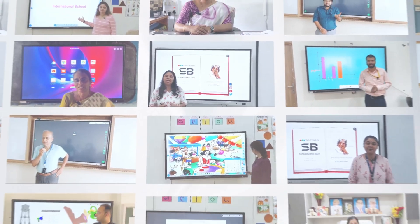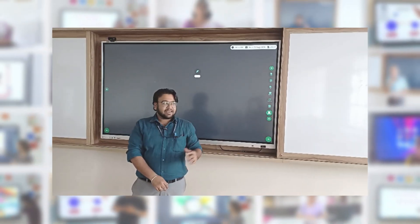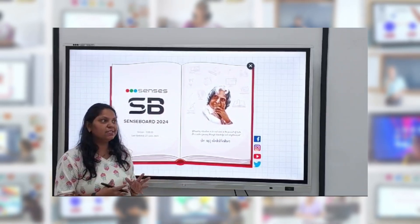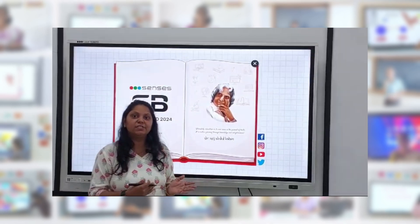Hear from those who matter the most — teachers and students share their success stories showcasing the real impact of our technology in classrooms across the country. One teacher shares: 'The one thing I like most about the Census smart boards is the AI feature. As my subject is science, the Census digital board has helped me a lot — we can draw diagrams directly on the board.'